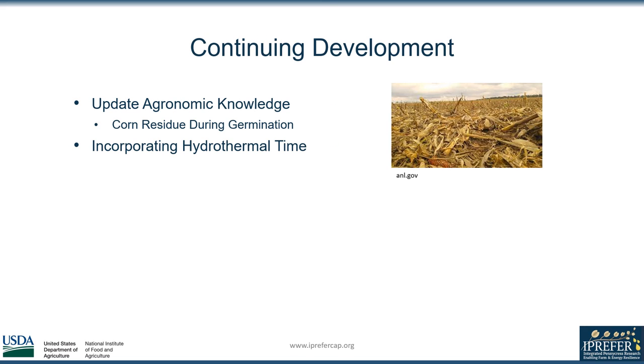We hope these guides can be a building block for the future and be revised as more research is done — not only updating and confirming our current agronomic recommendations, but also including further understanding of topics like the role that corn residue plays on seed germination.